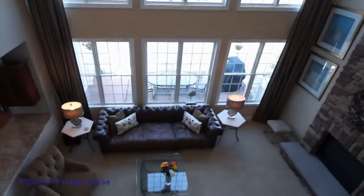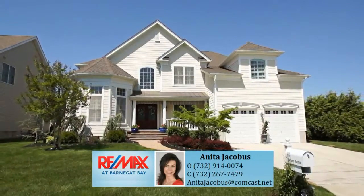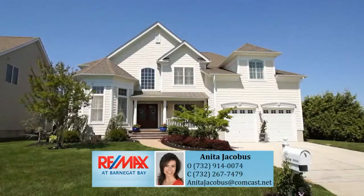Click on the Documents tab on this page or ask your realtor to print out the extensive features flyer for this wonderful home. Call for your appointment to see this home today.